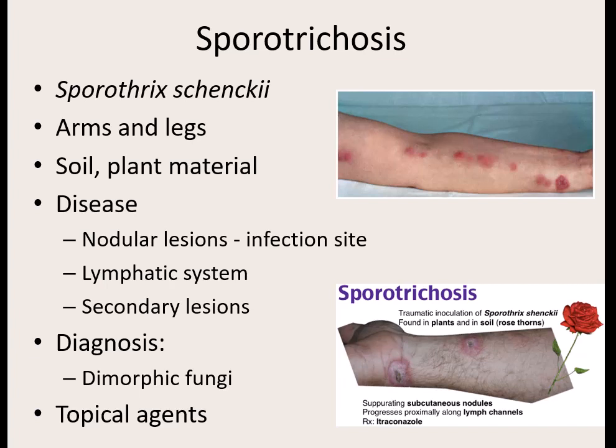People that are avid gardeners and have open wounds are at high risk, but people that grow roses are at the highest risk. Why roses? Because they're working in soil and with a plant that has thorns, they're probably going to have open lesions from little scratches. So this fungal spore can get in, and right at the infection site, it's going to cause a lesion.